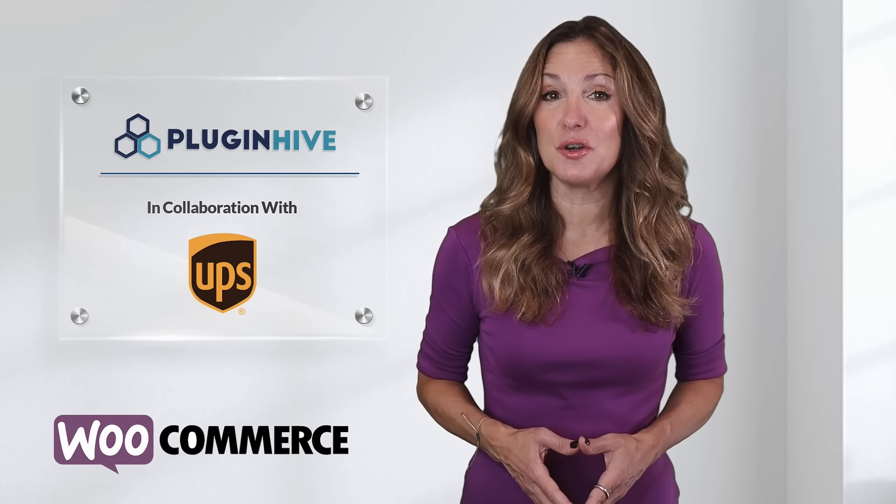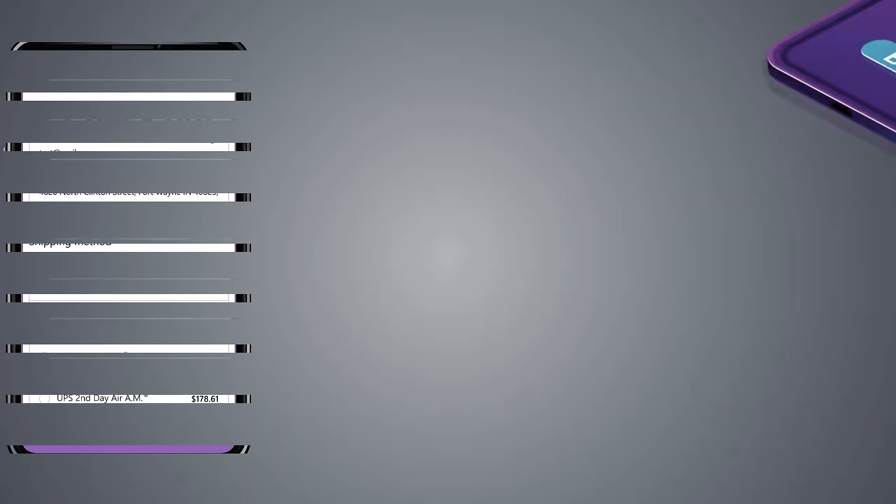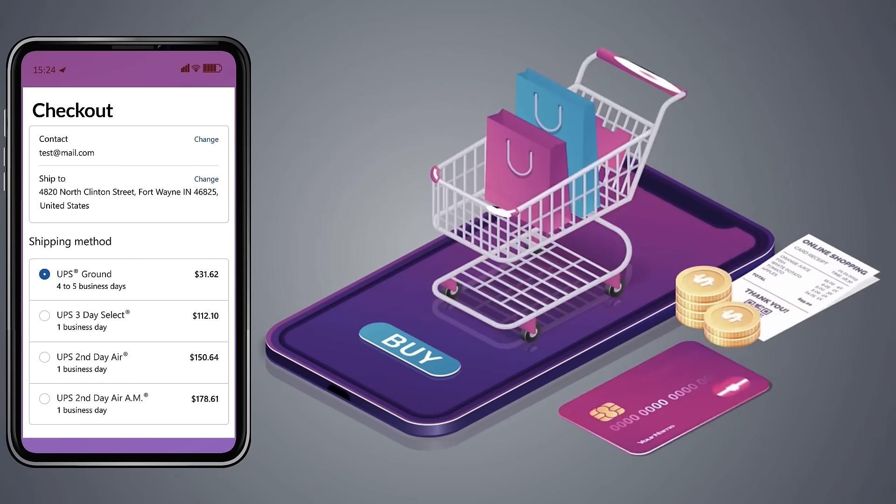PluginHive brings to you the UPS-certified WooCommerce shipping plugin that will do it all. The plugin displays accurate shipping costs and delivery estimates right at the WooCommerce checkout.